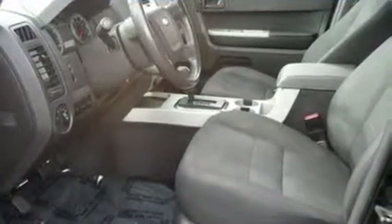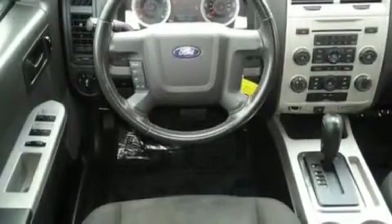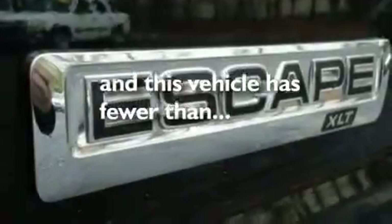Its top features include a power driver's seat, cruise control, an auto-dimming rearview mirror, a four-speaker stereo system, a leather-wrapped steering wheel, a multi-length rear suspension, alloy wheels, traction control and stability control systems, a rear window defroster, and this vehicle has fewer than 42,000 miles on the odometer.